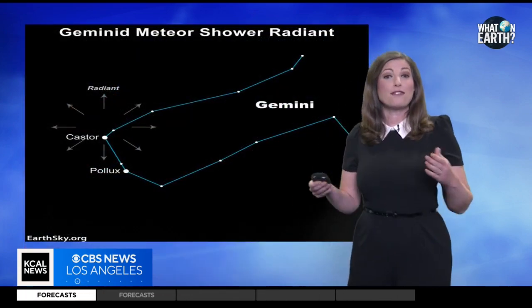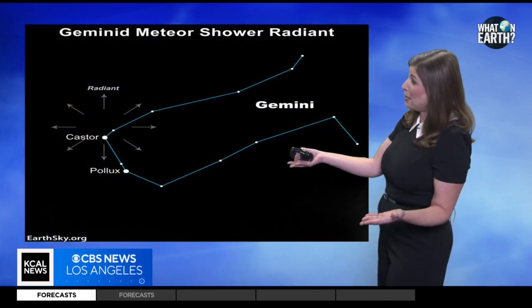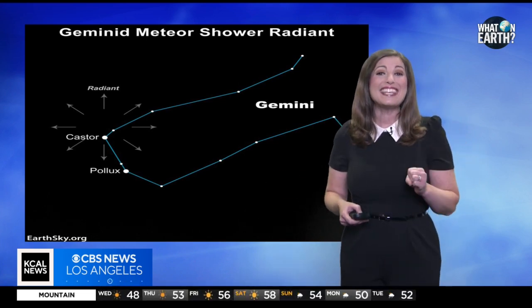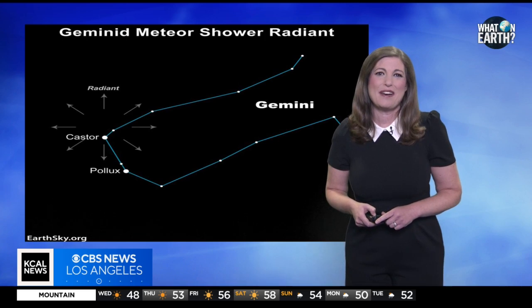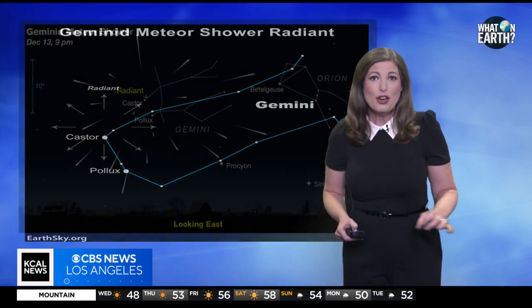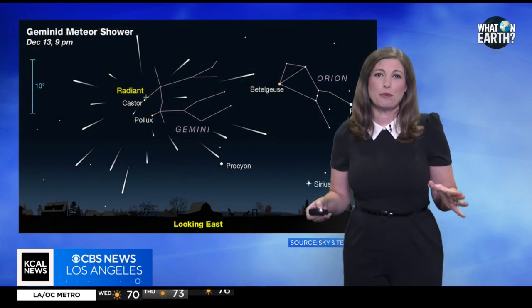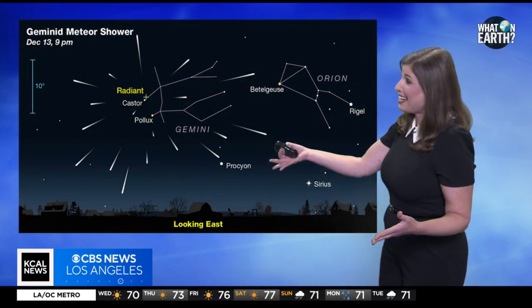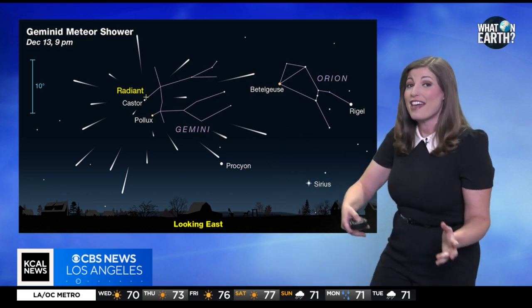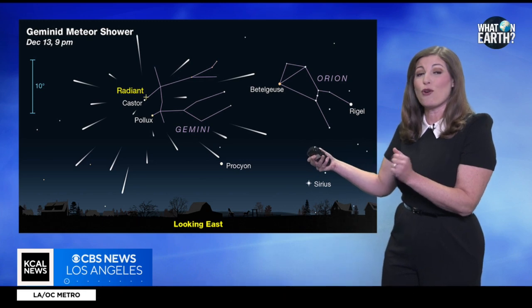These light shows are often named after the constellation where they appear to originate. The Geminid meteor shower is peaking this week. The best night to see them will be overnight tonight into the early hours of tomorrow morning. We could see up to 40 meteors per hour, radiating from the constellation Gemini, looking east earlier in the evening and then gradually moving south overnight.